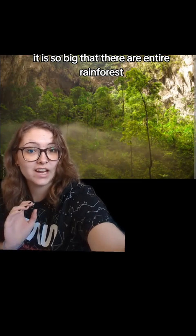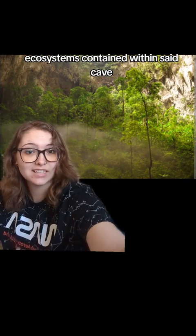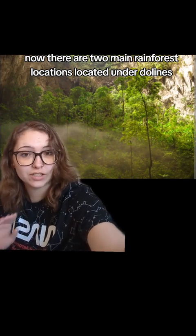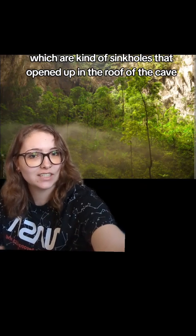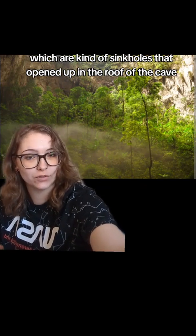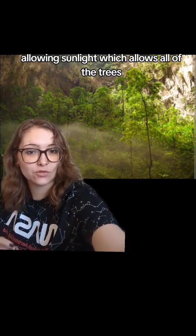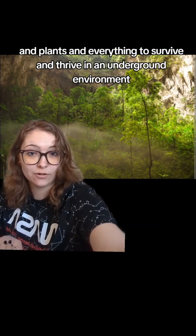It is so big that there are entire rainforest ecosystems contained within the cave. There are two main rainforest locations located under Dolines, which are kind of sinkholes that opened up in the roof of the cave, allowing sunlight in, which allows all of the trees and plants and everything to survive and thrive in an underground environment.